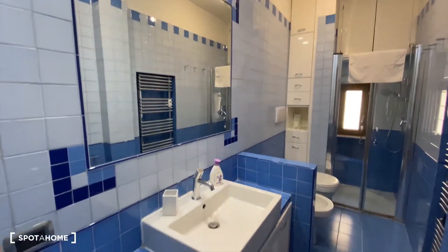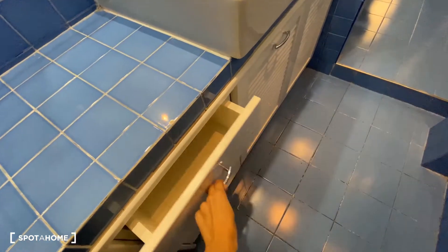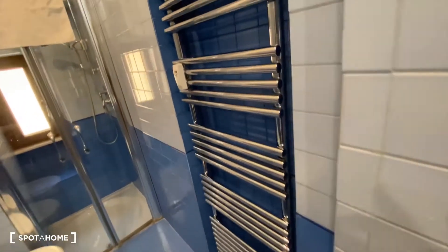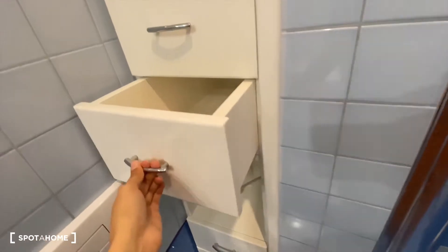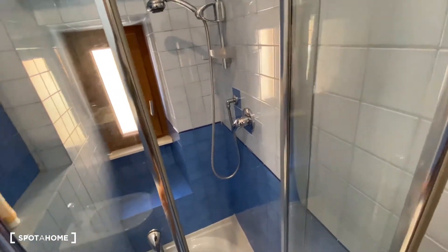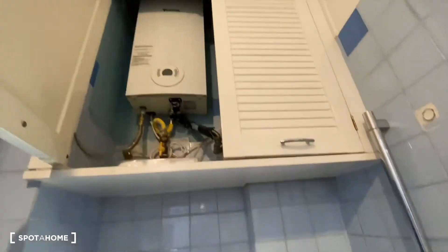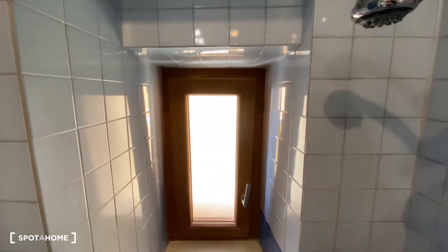We have the first door here that goes to the bathroom — really, really nice, and it's blue. You have a sink, a mirror, and lots of drawers so you can store whatever you want. We have a towel rack, a towel warmer, a bidet and a toilet, and then more drawers for extra storage. And here we have the shower. We also have the boiler here, some shelf space, and a little window.